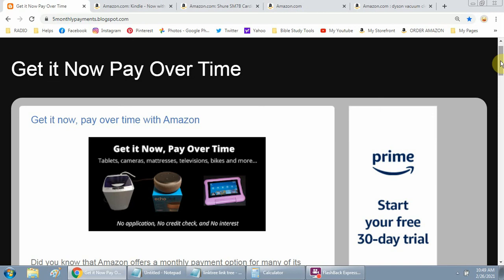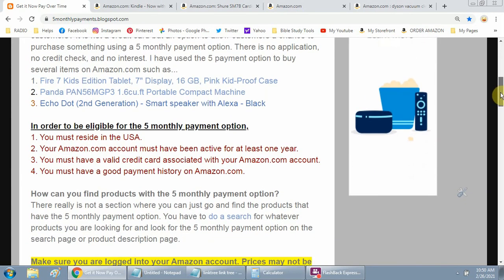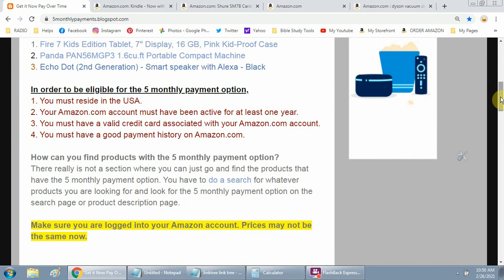If you have any questions, please leave them in the comment section and I will answer. I've been with Amazon a long time and I am an affiliate and influencer of Amazon.com. So if you purchase anything from one of my links, I may receive a small commission. I want to thank you in advance if you do that, and I appreciate your support in any way.